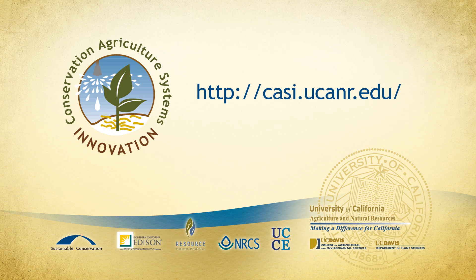Additional information about minimum tillage practices is available on the Conservation Agriculture Systems Innovation website.